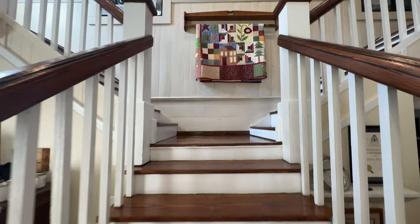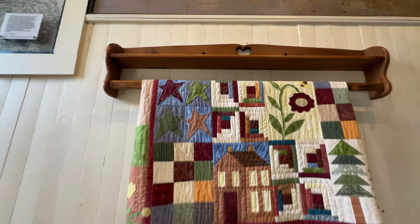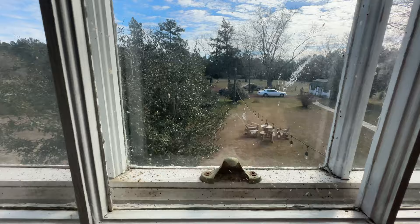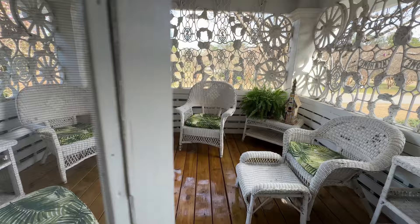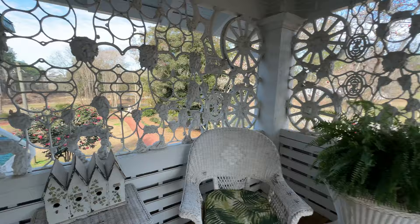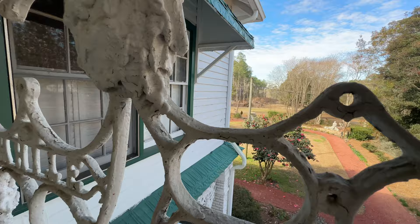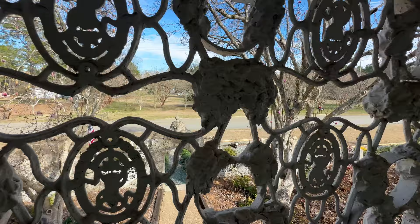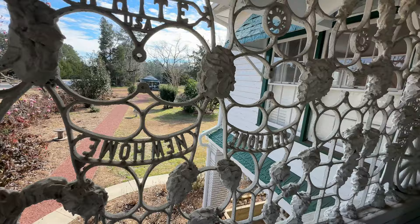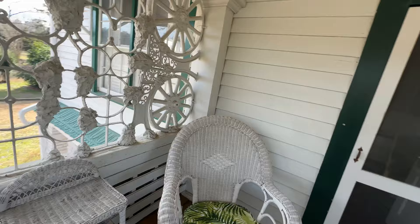Let's go see what's upstairs. I'm looking forward to looking out this upstairs balcony — just so many intricate designs. I get the feeling like I'm up in a turret of a castle. And look at those old wheels.